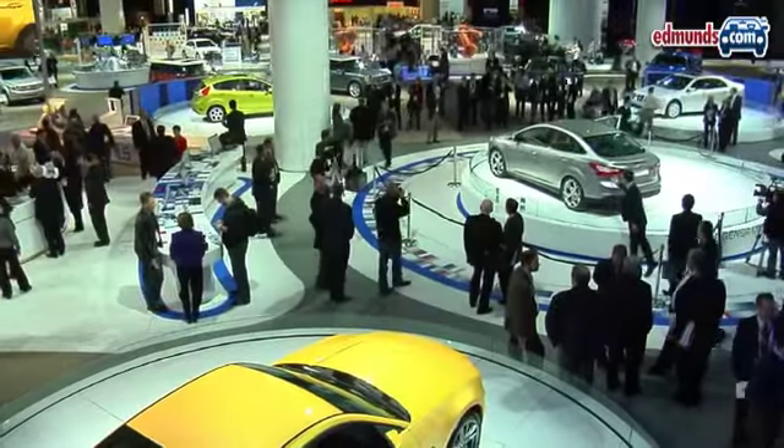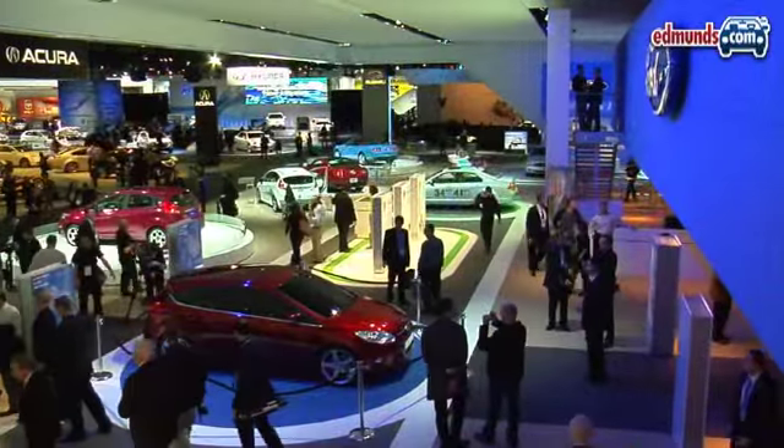Hey there, this is James Rizwick with Edmunds Inside Line here at the 2010 Detroit Auto Show. If you plan on stopping by the Detroit Show yourself, here are some tips to getting around the show.